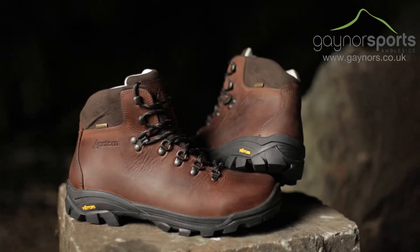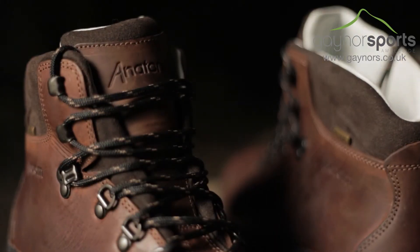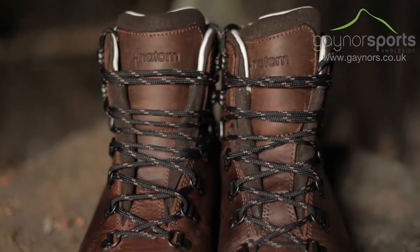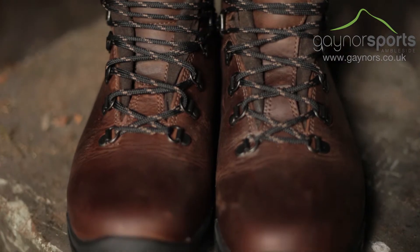The Q2 hiking boots from Anatom match full grain leather protection with lightweight comfort so you can keep active for longer. These boots feature a tri-aria waterproof lining to keep your feet dry and comfortable all day, as well as durable metallic lacing eyelets.